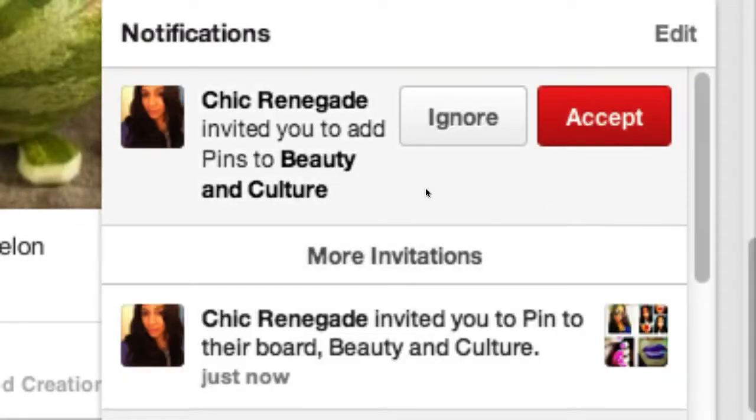You'll also see if someone has invited you to pin to a group board. If it's a board you're interested in, go ahead and accept that invitation. Group boards are a fantastic way to make connections and engage with others on Pinterest.